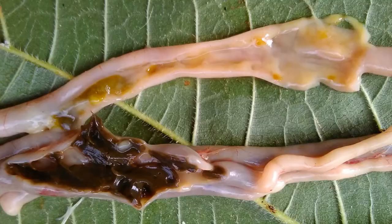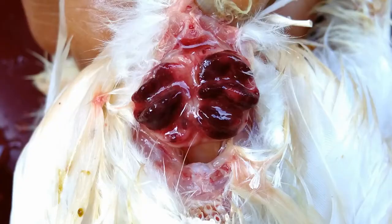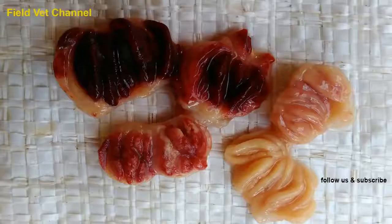This chicken intestine does not suffer any significant problems. There is no severe bleeding here. But let's look at the bursa of Fabricius. This bursa is suffering from severe hemorrhages. There is a bloody exudate, and it looks like fresh blood. This is a severe pathological lesion in the bursa of Fabricius.